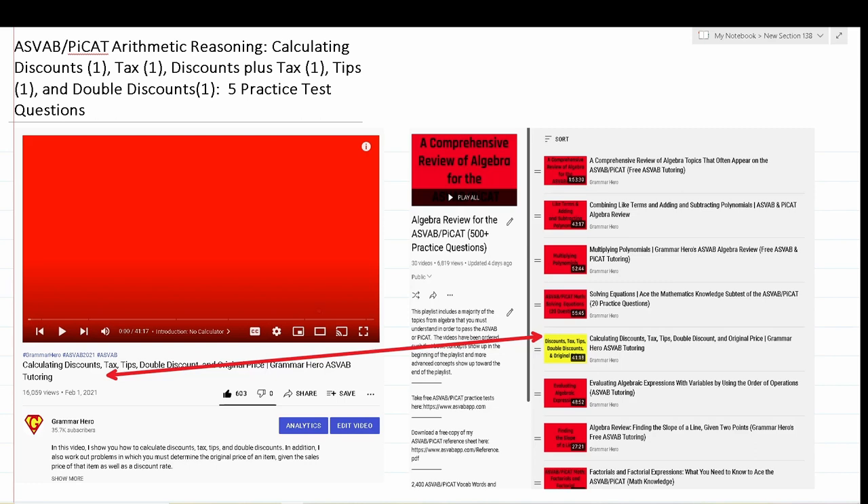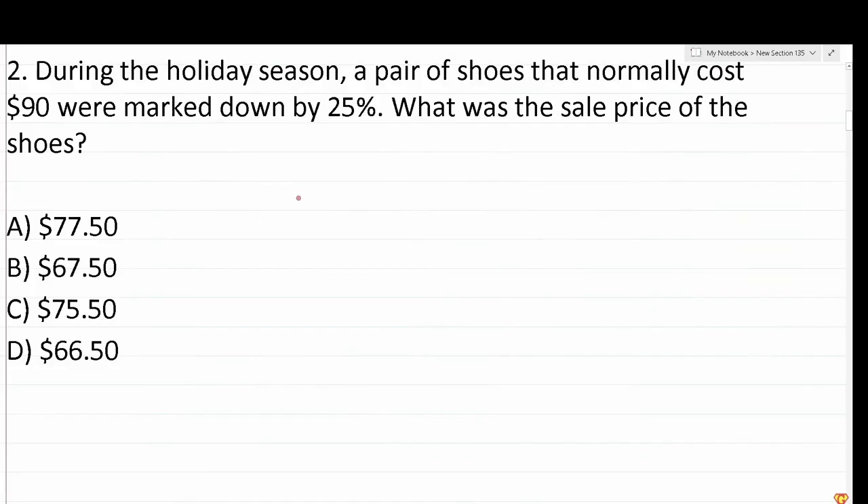You're going to notice that the questions in this video are out of order — that's simply because I went through my old practice tests, found questions for each of these topics, and put all those questions in one video. With all that said, let's get started. Number two says: during the holiday season, a pair of shoes that normally cost $90 were marked down by 25%. What was the sale price of the shoes?